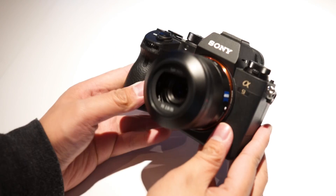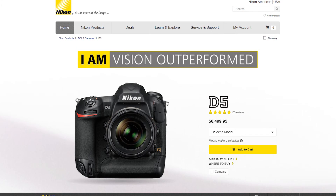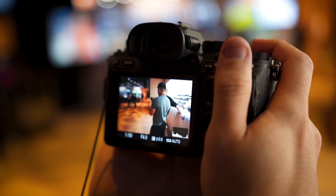Sony is clearly targeting action sports and wildlife photographers with specs like that, going up against Canon's 1DX Mark II and Nikon's D5, the high-end staples of that market.